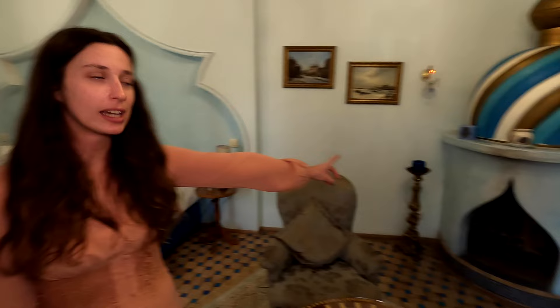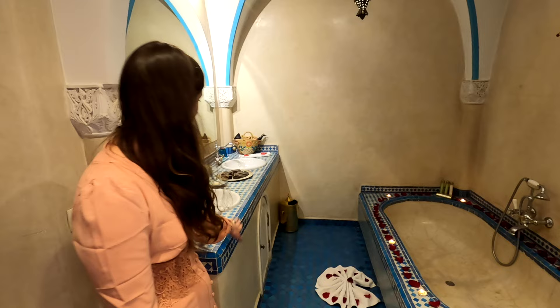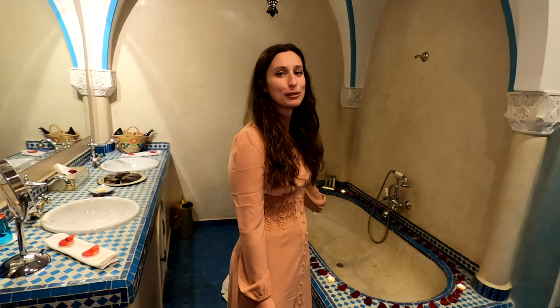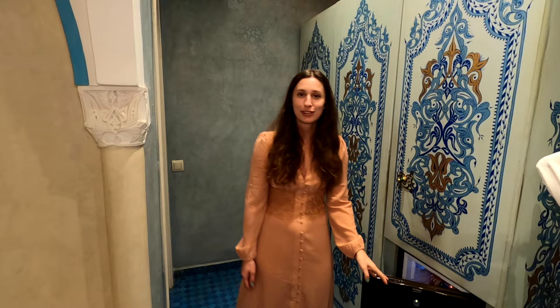As you walk into our room we have some seats just here, and then we've got a fireplace in the corner which looks very fancy. Then we have a massive bed with some lovely flower petals all over it. Through this archway is a huge beautiful bathroom with gorgeous blue tiles all over the floor and up onto the sink. We have a beautiful bath with lovely archways and a big lantern above it, candles that have been lit, petals around it, a hand-painted wardrobe, a mini fridge, and a toilet just through here.